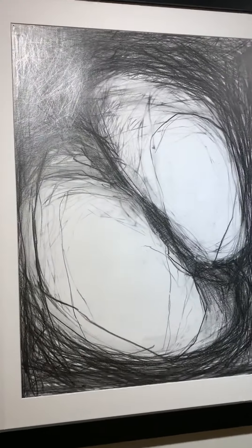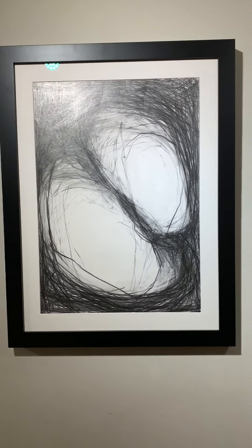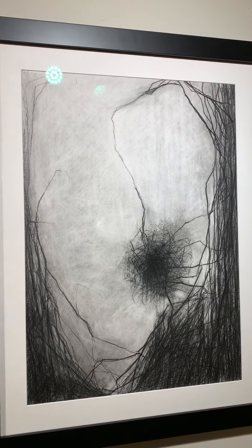Two — pencil on paper, 24 by 16.5 inches. Ingrown — pencil on paper, 24 by 16.5 inches.